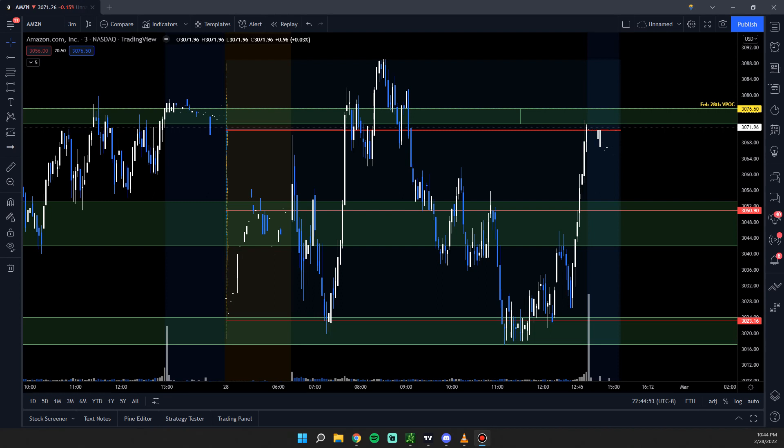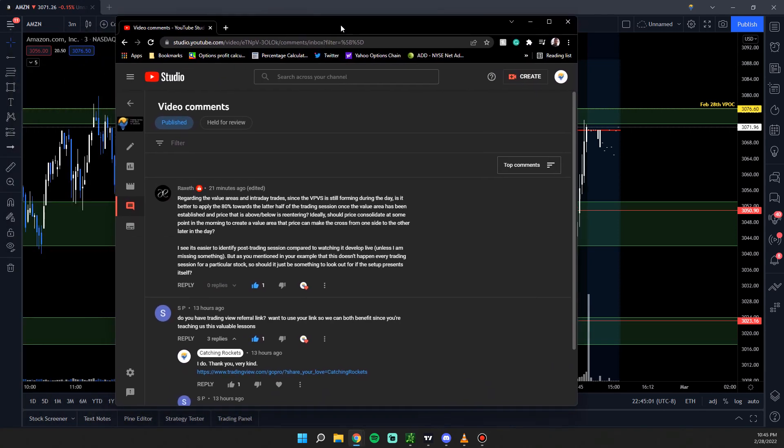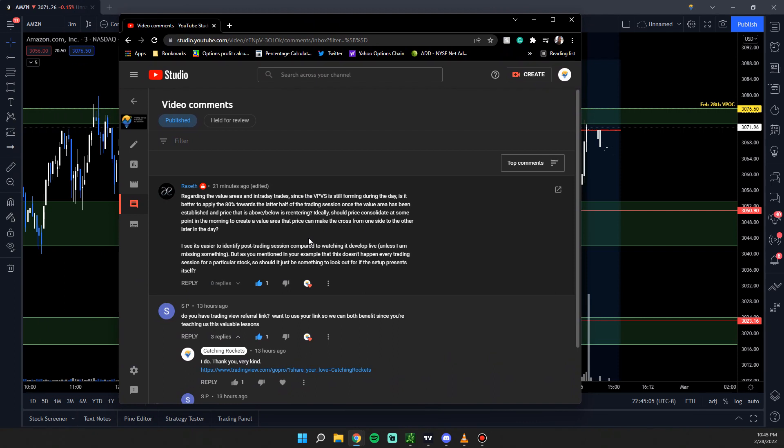What brought this about was a really good question from my last video. Raxith asked: regarding the value area and intraday trades, since the VPSV is still forming during the day, is it better to apply the 80% rule towards the latter half of the trading session? Once the value area has been established and price above or below is re-entering, ideally should price consolidate in the morning to create a value area that price can cross from one side to the other later in the day? He noted it's easier to identify post-trading session compared to watching it develop live, and since this doesn't happen every trading session, should it just be something to look out for if the setup presents itself?